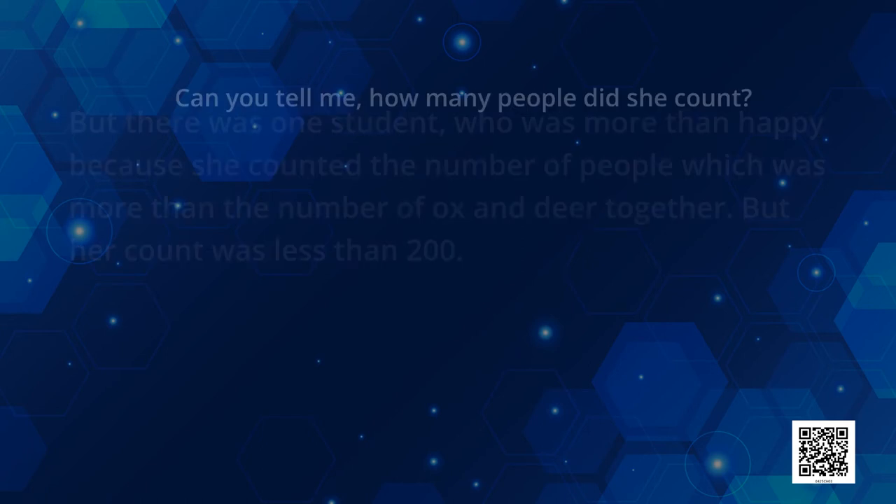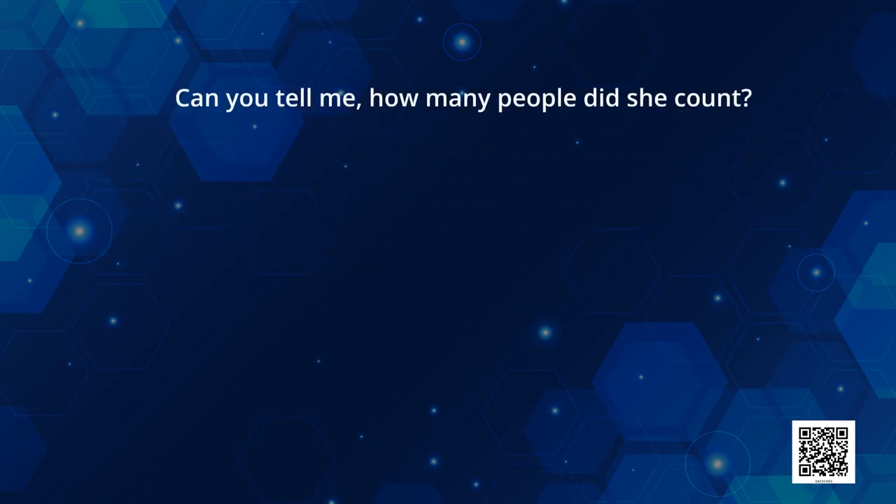How many people did she count? Was it 154? Was it 134? Or was it 177? Now see — she had counted that the number of people were more than the number of ox and deer together.